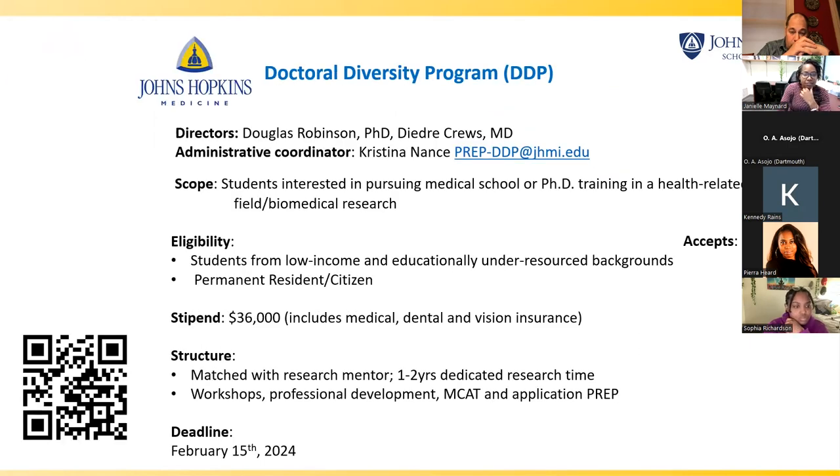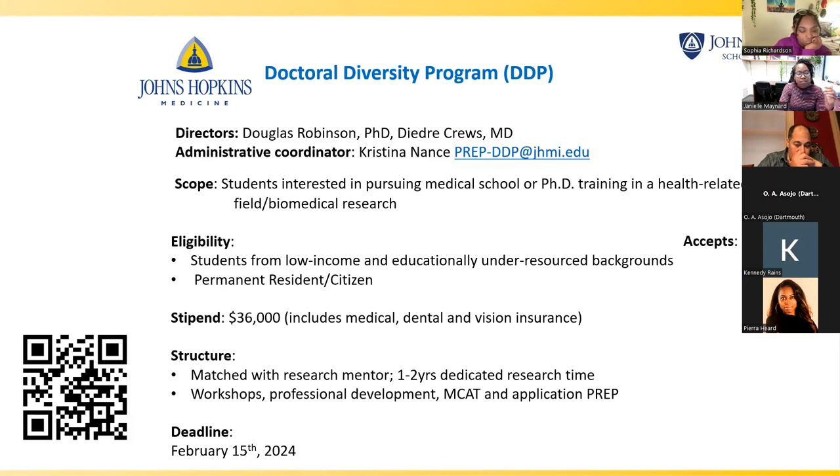The second program is the Doctoral Diversity Program. This program doesn't care if you want to do MD or PhD, but you do need to be doing something in a health-related field or biomedical research. Specifically, this is targeted towards students who are low-income or educationally under-resourced — they have very specific metrics as to what that is, so go to the website to see whether you qualify. They accept about five to nine students per year. The stipend is $36,000, which includes insurance. The structure is similar — you do a short rotation in a couple of labs, pick one, then have dedicated research and workshops, mentoring, and MCAT prep for students interested in medical school.